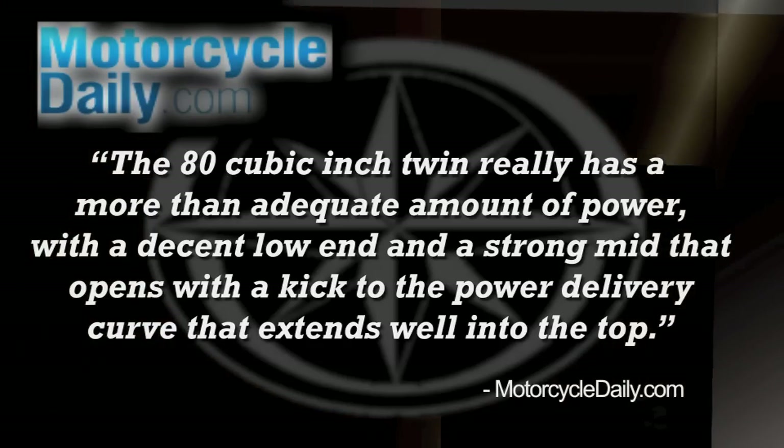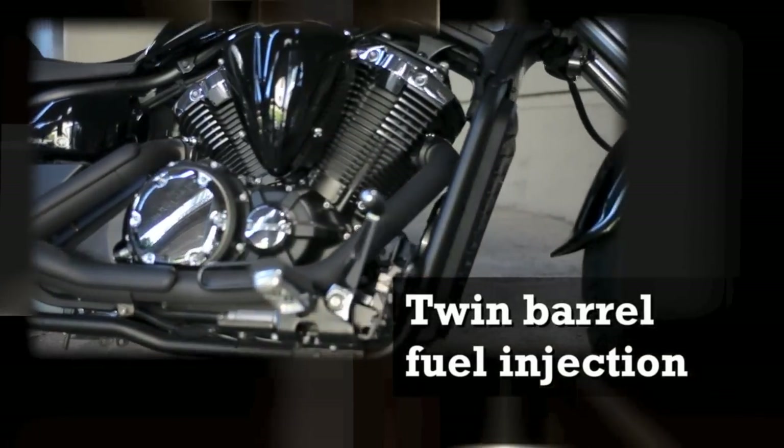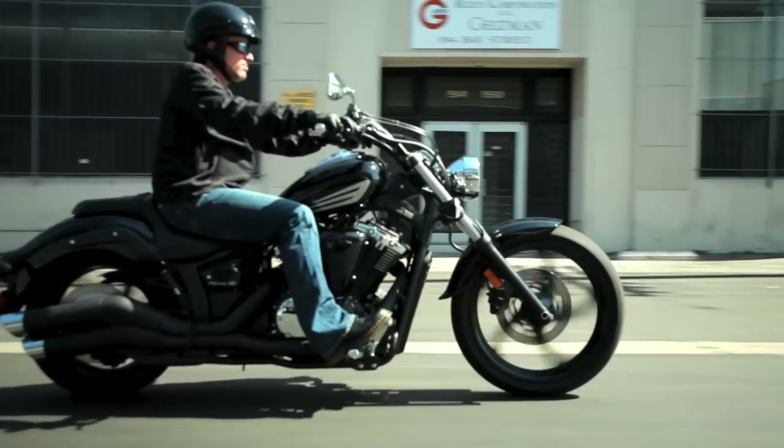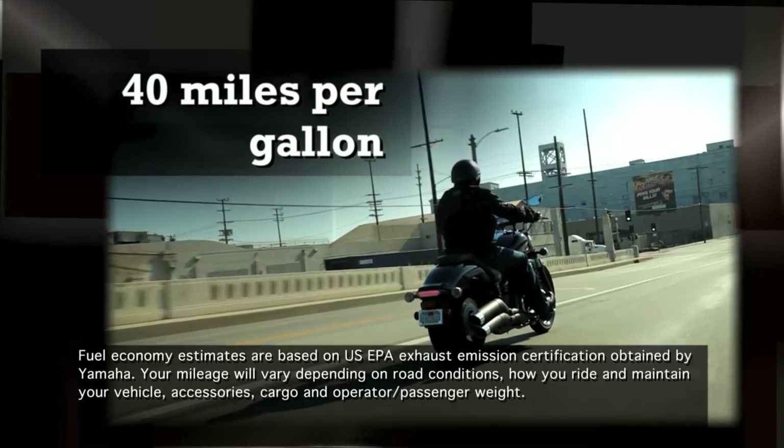A computer controlled twin barrel fuel injection delivers an optimal air fuel mix, regardless of temperature or altitude, so you don't have to worry about making any adjustments. Both the ignition and fuel maps are optimized for best possible performance while delivering great fuel economy.